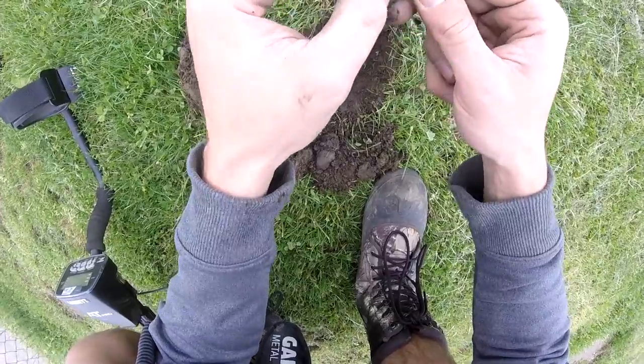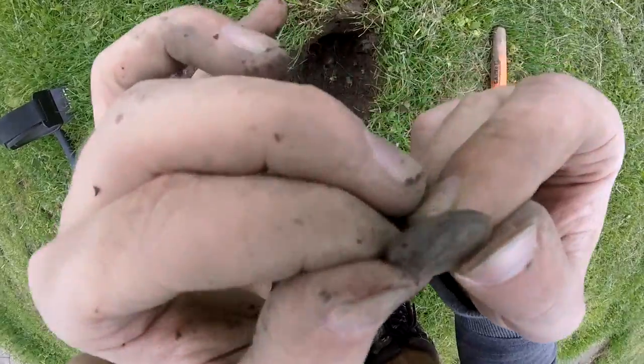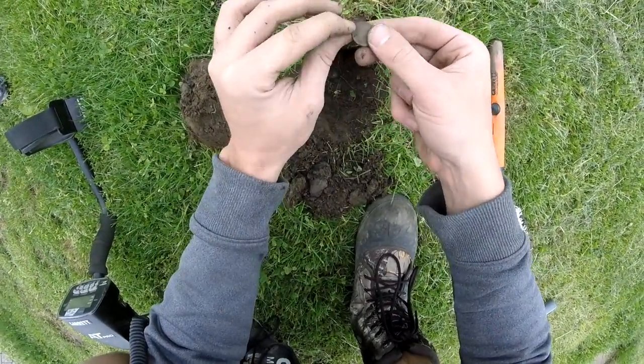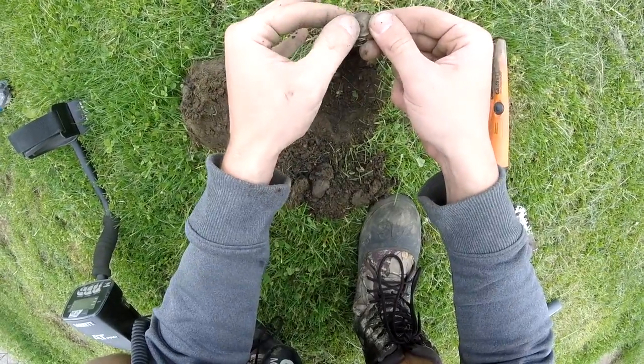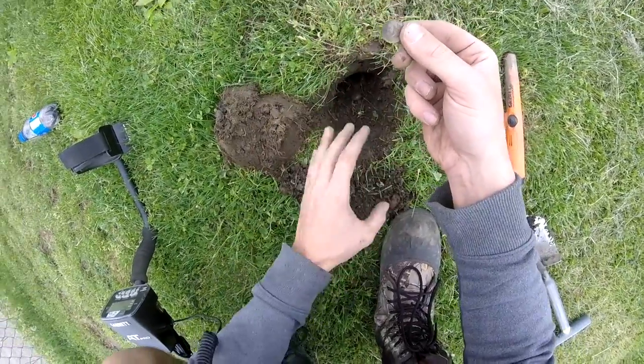It is a 1966 dime. Now, 1964 is 90% silver — if you find something like that, it would be worth a dollar. But in this case it's only 1966, so it's just a regular dime.